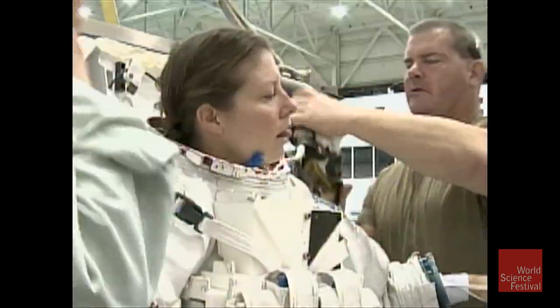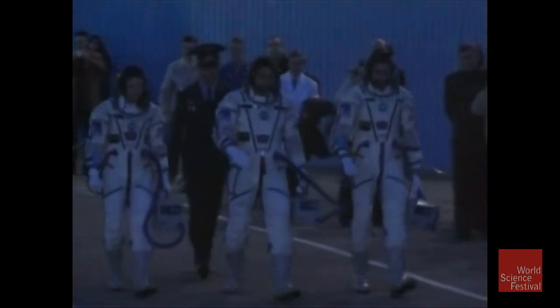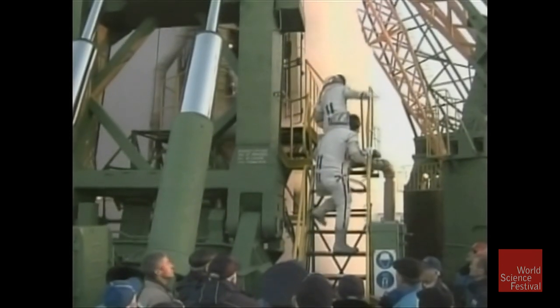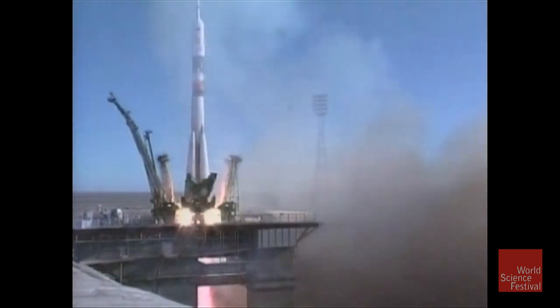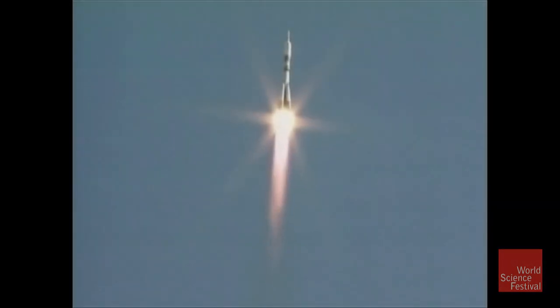Teams in Houston are ready to support you. We're all ready to do our work, and I'm sure you are also ready. Keep flying, Tracy. Lift off! And Alexander Svortsov, Tracy Caldwell-Dyson, and Mikhail Kornienko beginning their journey to the International Space Station.